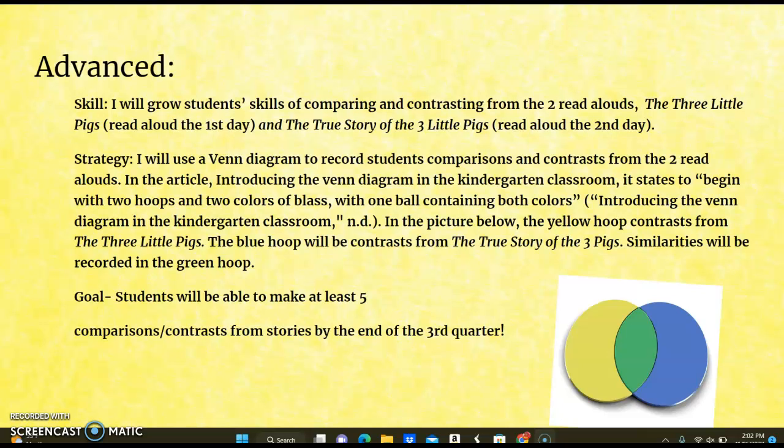In the article introducing the Venn diagram in the kindergarten classroom, it states to begin with two hoops and two colors. The yellow hoop contrasts from The Three Little Pigs, the blue hoop will contrast from The True Story of the Three Little Pigs, and similarities will be recorded in the green hoop. For the goal, the students will be able to make at least five comparisons and contrasts from the stories by the end of the third quarter.